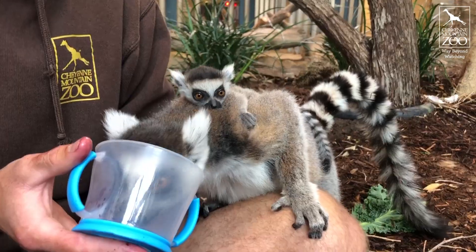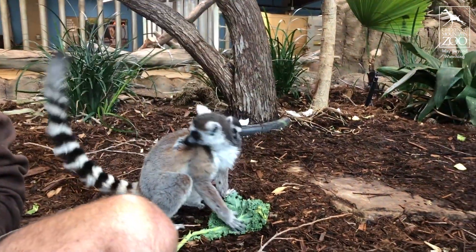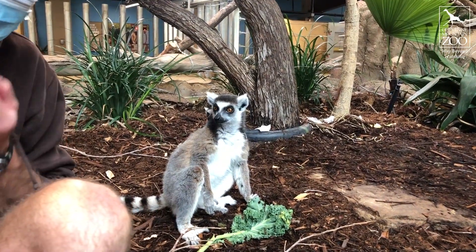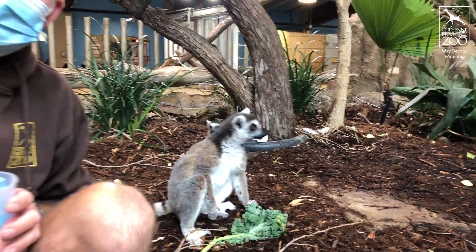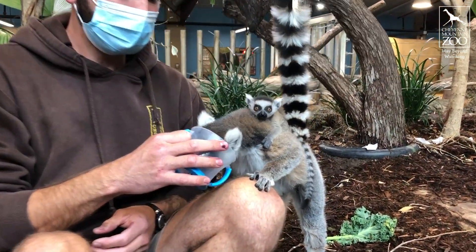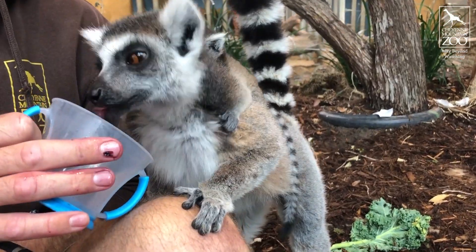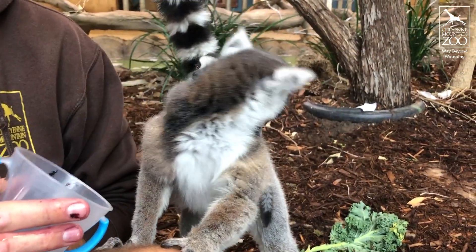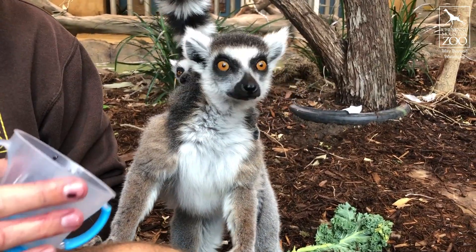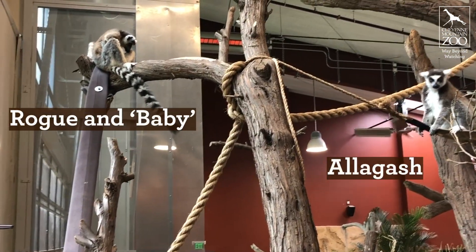If you've ever visited this exhibit you've probably seen that Rogue is not the only lemur here. She lives here with her sister Allagash, who's the same age as her, as well as our male Hercules. These three have been really good all together since this baby was born. Allagash and Hercules have been excellent about giving Rogue her space and letting her be the mom that she really wants to be — and that she's actually really good at being, especially for a first-time mom.